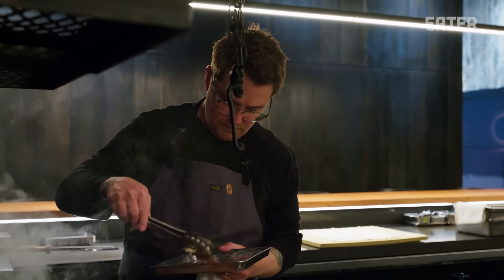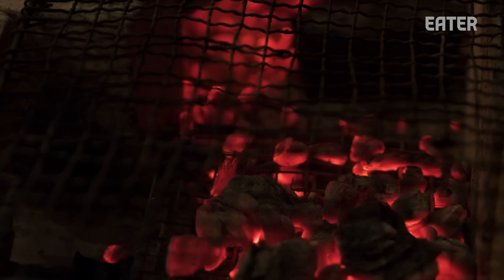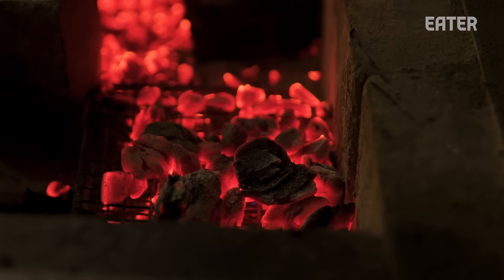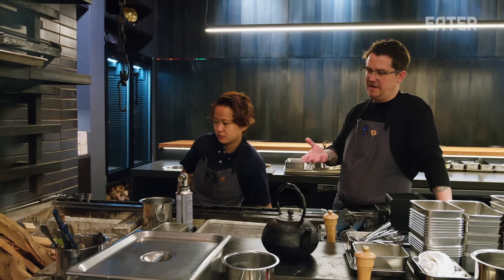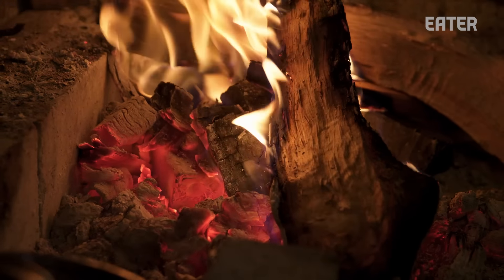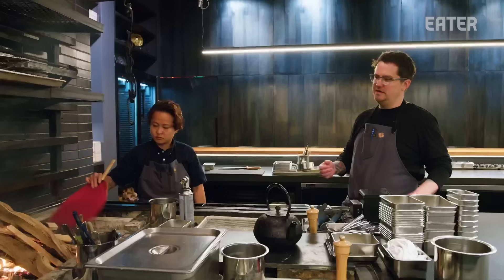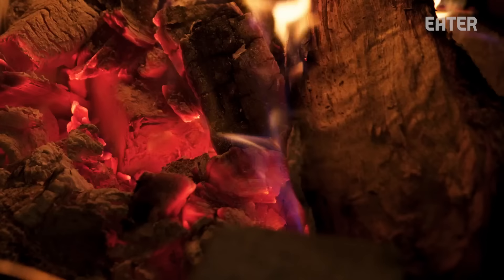This restaurant wouldn't be what it is without fire and charcoal — it's kind of the lifeblood of this entire space. There's a counter and everybody sits around. It's kind of transformative for people that come in. It's very innate to sit around a fire, stare at it, and enjoy each other's company. It takes it to a whole other level when you're preparing food over that same fire that's providing entertainment and light and warmth.